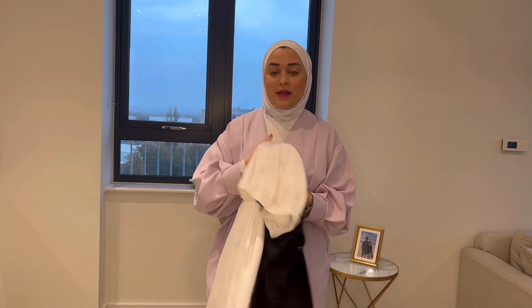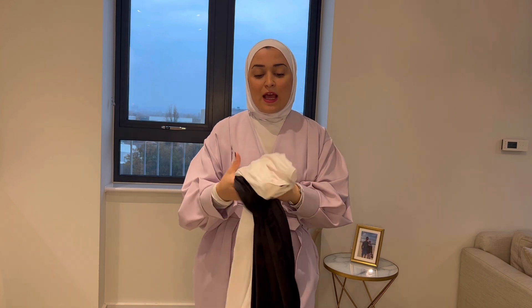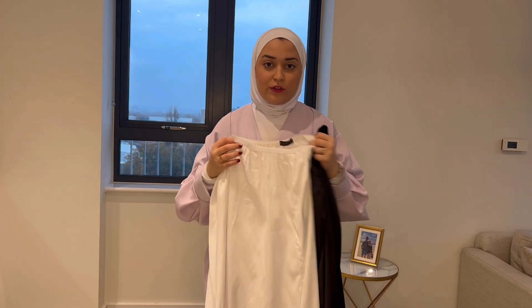My first hack is to invest in slip skirts. You can wear these under any skirts that are unlined, see-through, or have holes. They're super important because sometimes you find a skirt you really like but it's see-through and you end up not buying it. I got one in black and one in white, depending on the color of the skirt I'm wearing. I also use them for dresses that are see-through from the bottom.